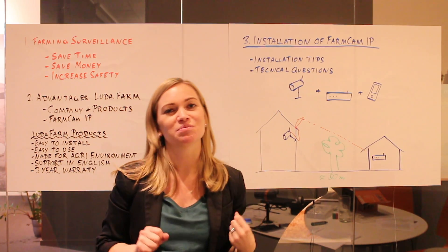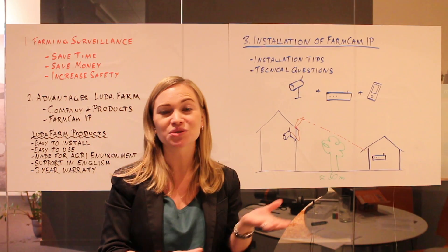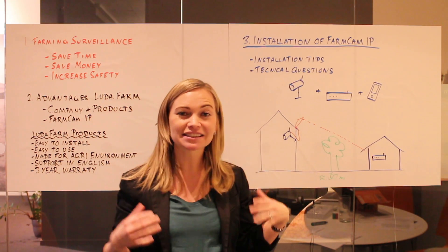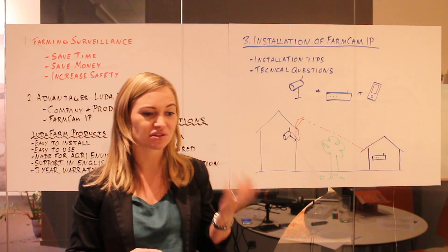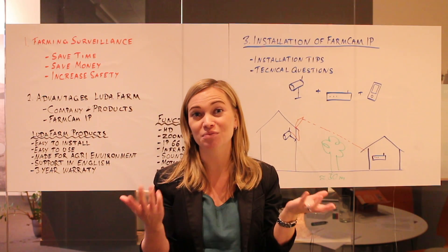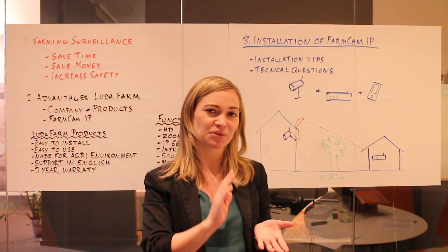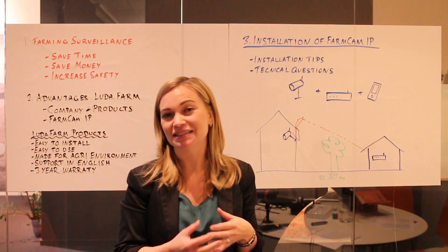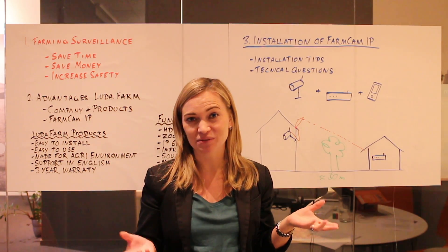Now I will talk a bit about FarmCAM IP and the possibilities for marketing. You might be wondering if there's a simple way to show your clients a live video of the FarmCAM IP directly in the shop — and yes, there are actually two different options. The first option is to install the FarmCAM IP on a farm and then show the live video on the FarmCAM app on your smartphone in the shop. The other very simple option is to connect a smartphone directly with the hotspot function of the camera — this can be done in less than 10 seconds and you don't need an internet router.